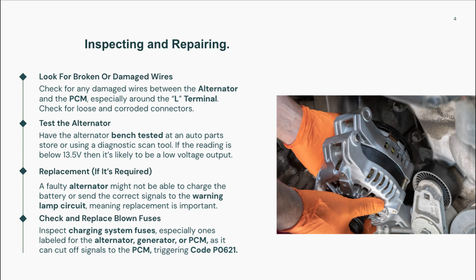Next, test the alternator either on the vehicle using a diagnostic scan tool, or remove it for bench testing. Be sure to check the voltage output and verify that the L circuit is functioning properly. Also check for any blown fuses in the charging or engine control circuits.